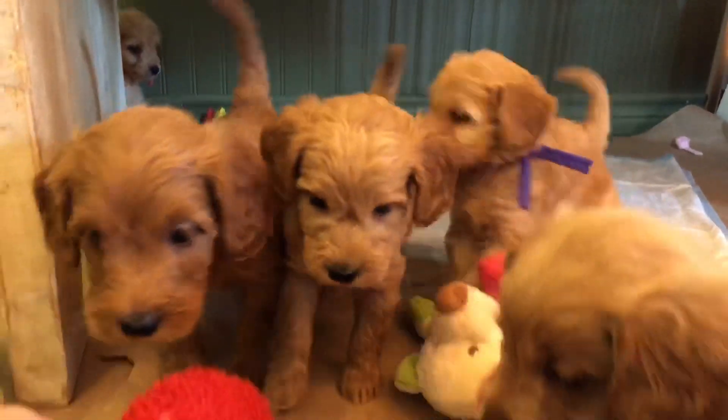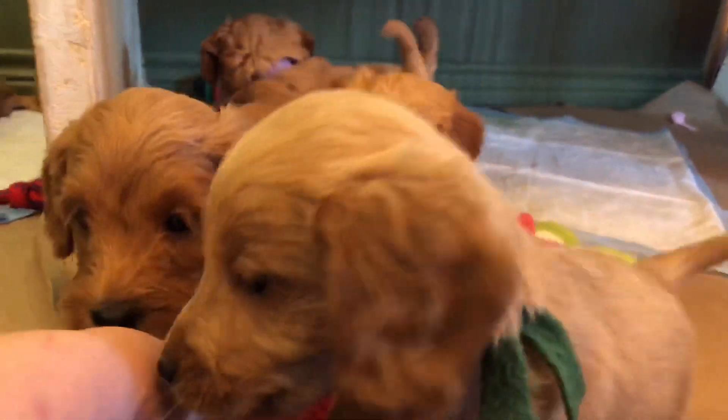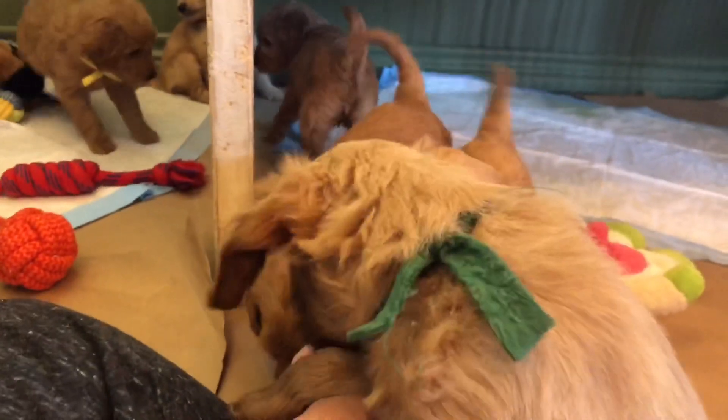I was doing something else and I should have been playing with them so that we got them at the best place. We love them!